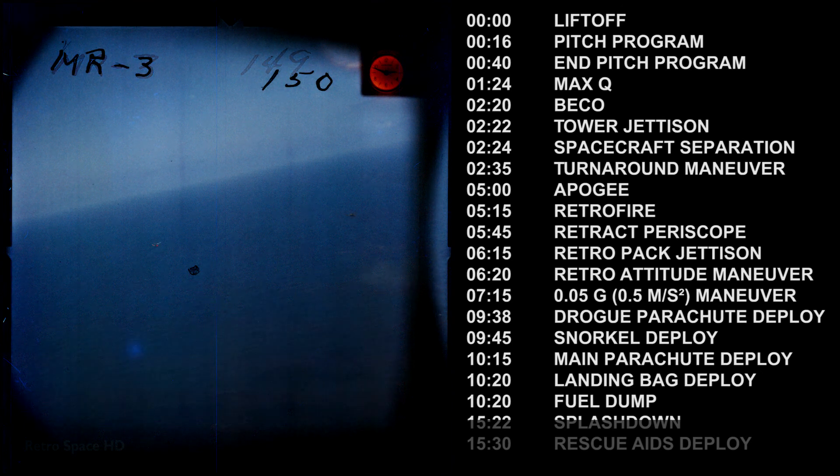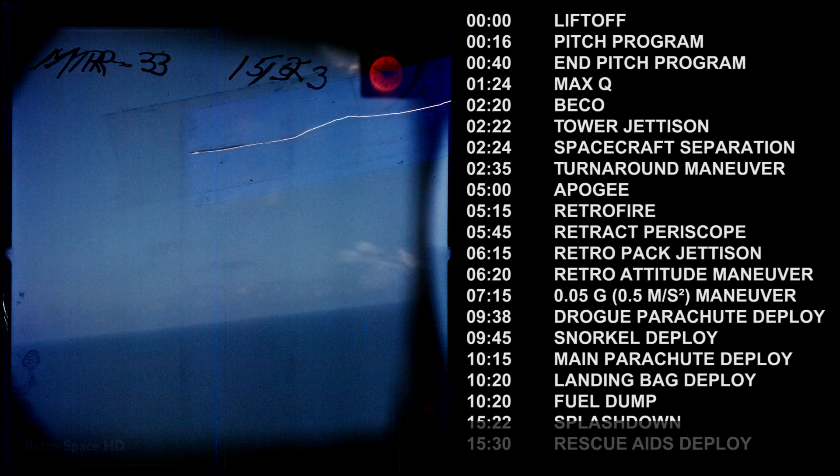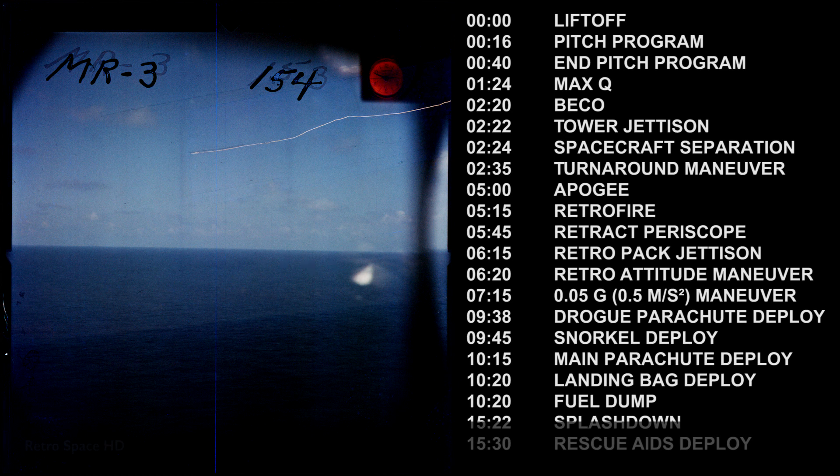Freedom 7, this is Cape Capcom, over. Freedom 7, go ahead. We have something to transmit at this time, over. Negative, just relaying — my condition is still good, getting ready for impact. Roger, he's coming down under the parachute and we'll be ready to pick him up immediately. It just hit the water a moment ago.